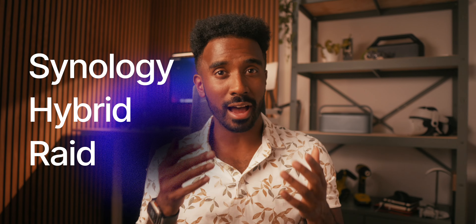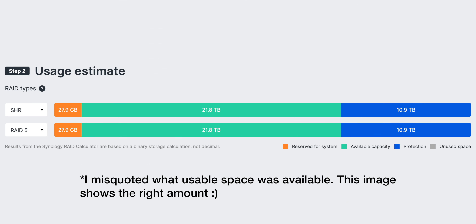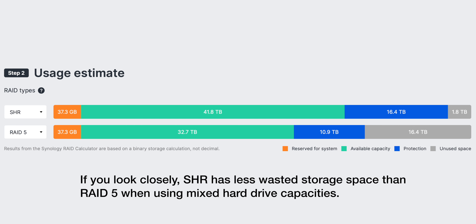That's why I went with something called SHR1, which stands for Synology Hybrid RAID 1. Like RAID 5, SHR1 also uses one drive for redundancy, so I have around 24 terabytes of usable storage and approximately 12 terabytes for protection. But the big advantage is that SHR1 is much more flexible — if I want to add another drive later, even if it's a different size, I can do that easily without worrying about matching all the drives. For someone like me who is new to this whole data system process, SHR1 gives me the perfect balance of data protection, flexibility, and ease of use.